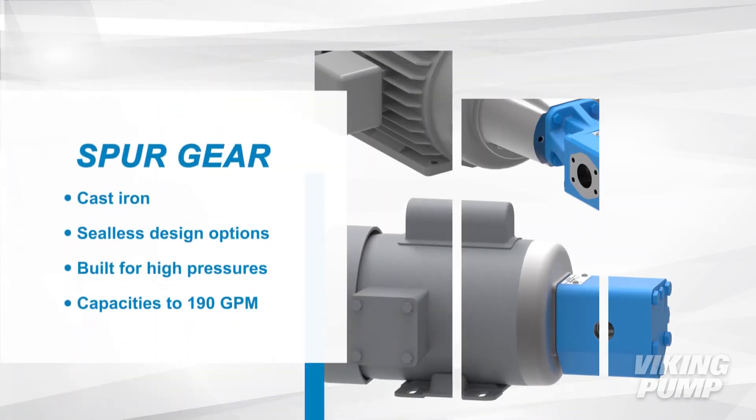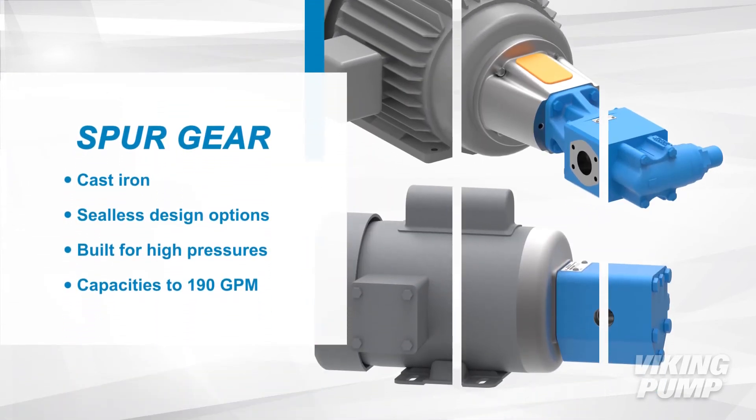Viking also has many pump options as part of the spur gear line. These pumps are cast iron with the option of a seal-less design. They are built for higher pressures and have capacities up to 190 gallons per minute.